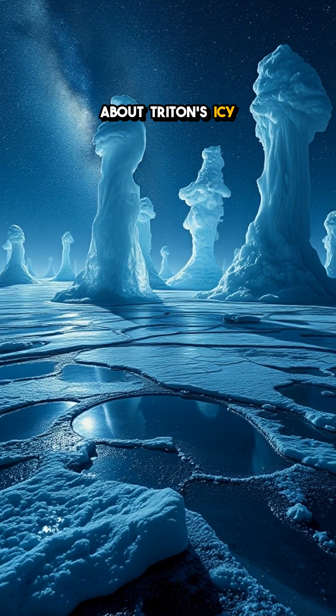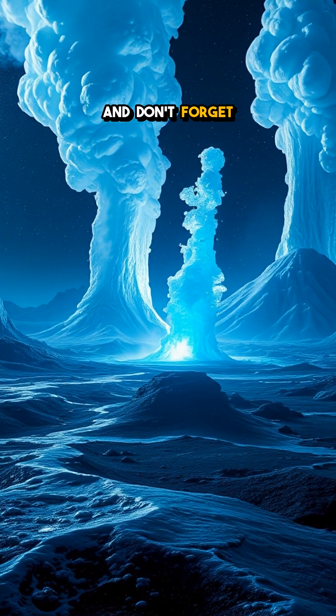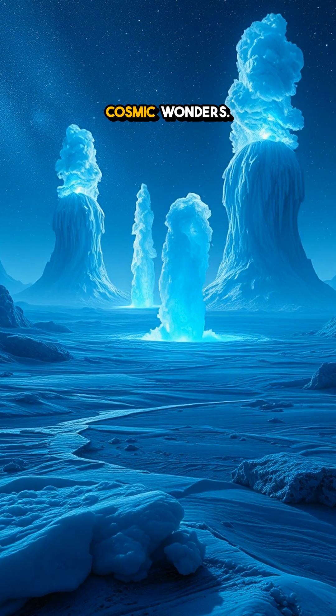Did you know about Triton's icy volcanism? What fascinated you the most? Let us know in the comments and don't forget to like and subscribe for more cosmic wonders.